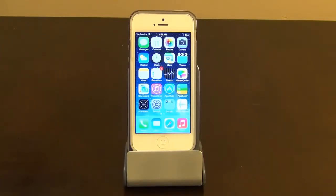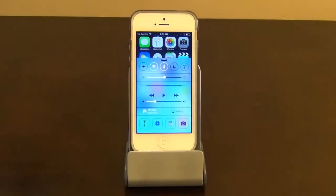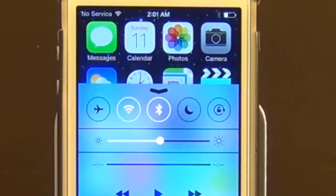The first thing I want to look at is the Control Center, which gives you quick access to the controls and apps you always seem to need. So let's pull it up. Along the top, you've got access to your airplane mode, Wi-Fi, Bluetooth, and the Do Not Disturb toggles. You can also lock your screen's orientation or adjust its brightness.